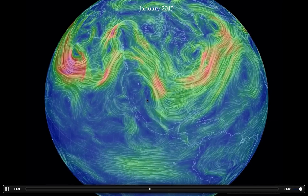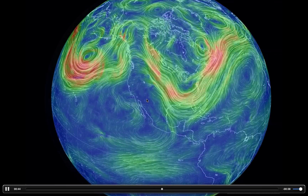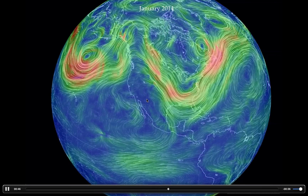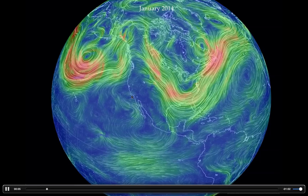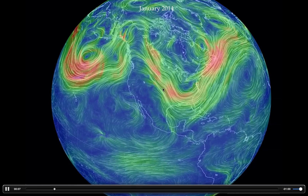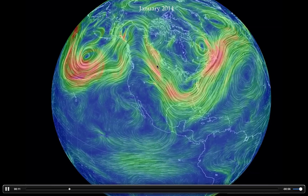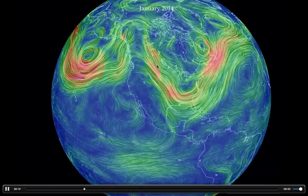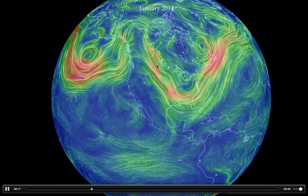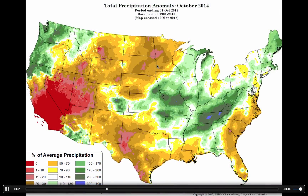I wondered what it looked like last year in 2014, so I went and dug up the data. It's almost an exact replica of what we had this year — the big ridge in the west and the big trough in the east. My feeling is, if you went back and looked at 2013 and 2014, you'd see something very similar. And that's why we've been so dry for the past four years.